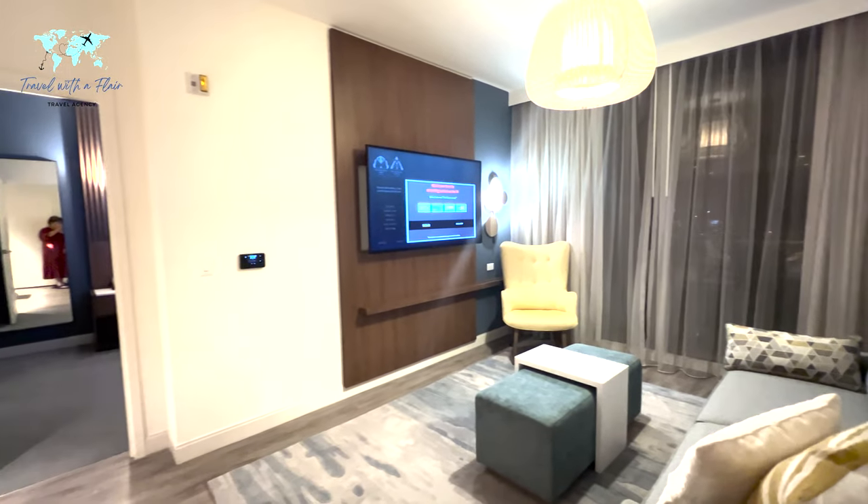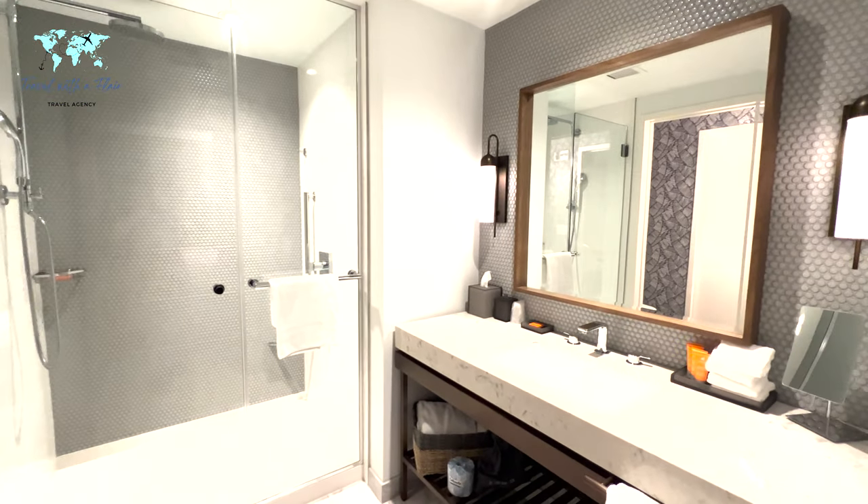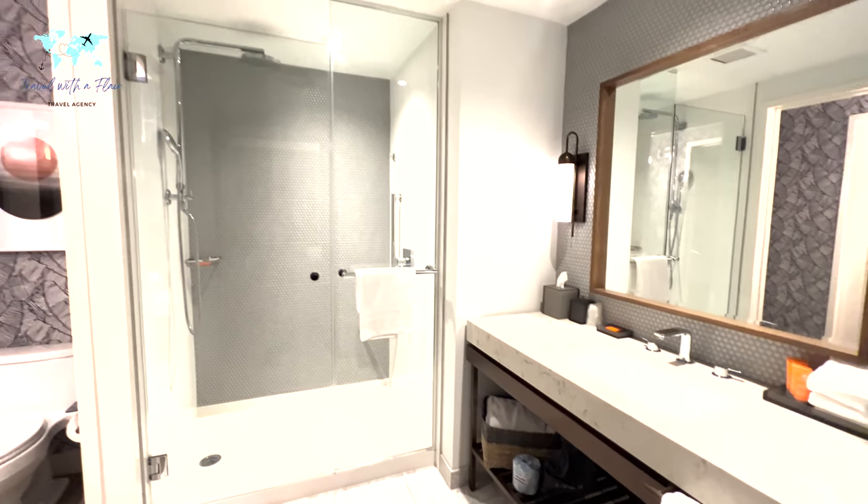This room is just simply stunning. The bathroom and shower area are beautifully well-appointed and large. It has a little footstool if you need to shave your legs. Big, big fan of this room.